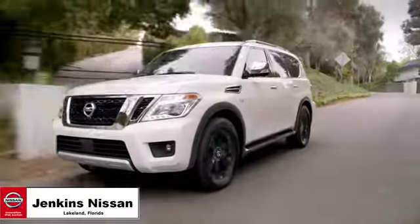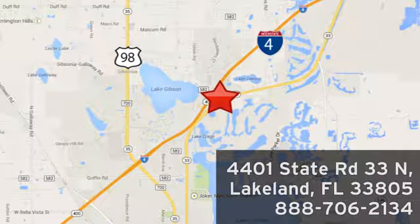Jenkins Nissan, where the deals are real. Or visit us in person at 4401 State Road 33 North in Lakeland, Florida.